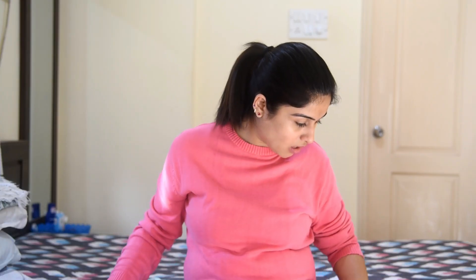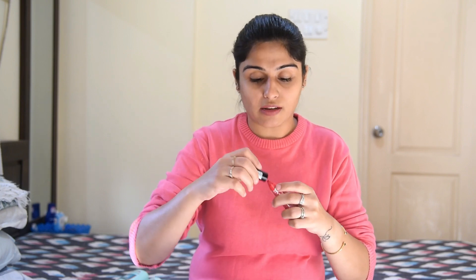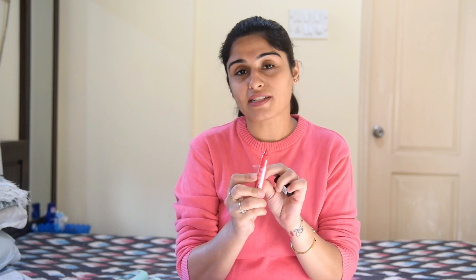The last lipstick I ordered is the Maybelline New York Color Show Intense Crayon. This was recommended by my friend who was already using it — she let me try hers and after trying it I decided to order my own. It's in the shade Fierce Fuchsia — it's somewhat like pink but gives a matte look, and you apply it like a crayon.